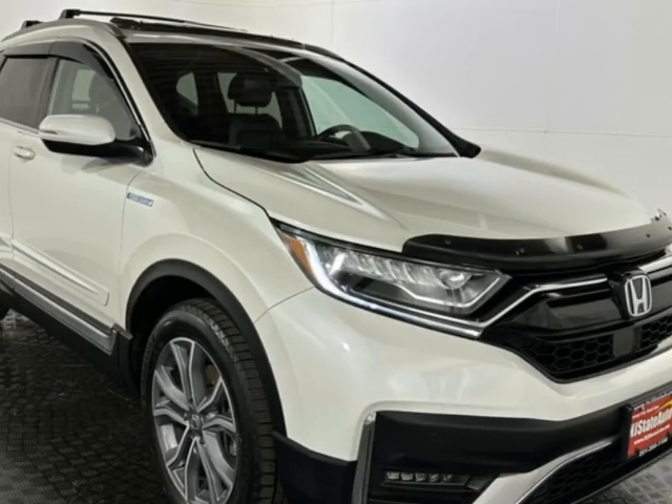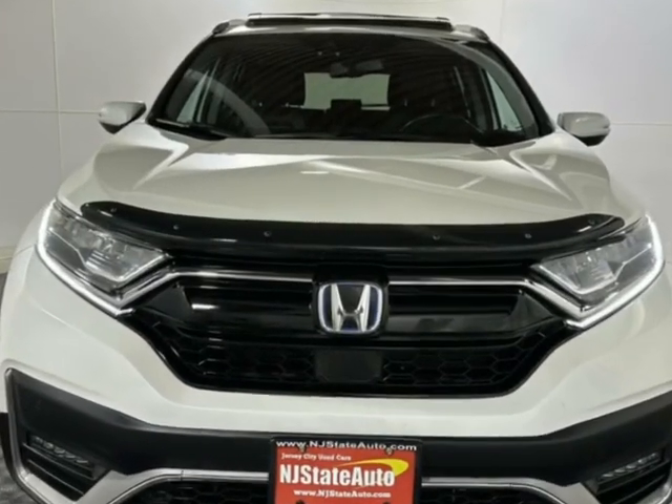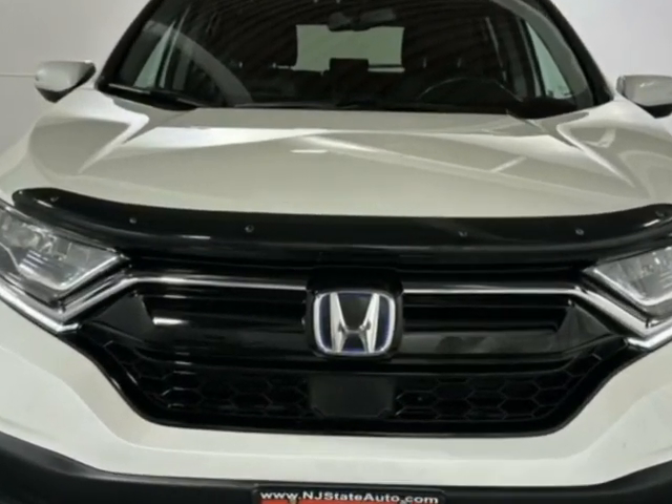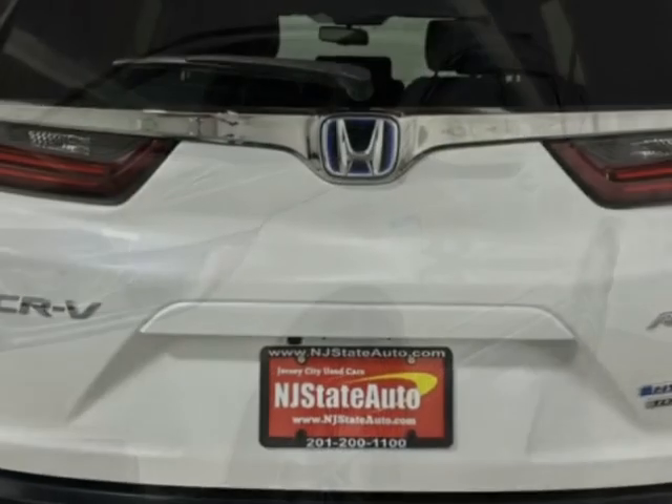Look at this 2020 Honda CR-V Hybrid Touring All-Wheel Drive. Carfax has certified this vehicle as having one owner. This vehicle has just under 94,000 miles and comes with a limited warranty.